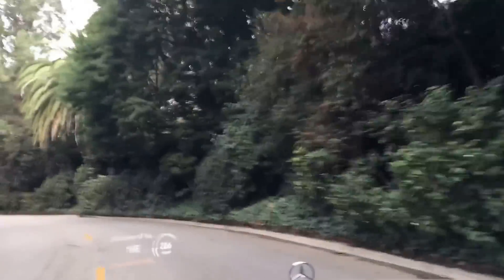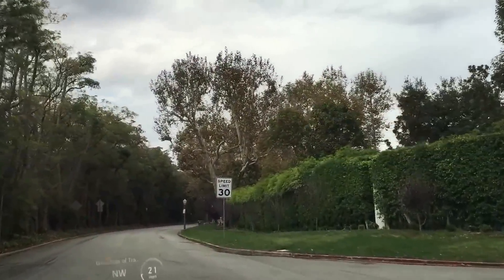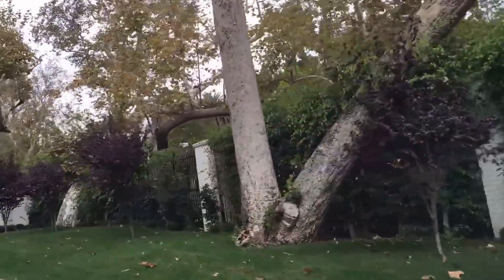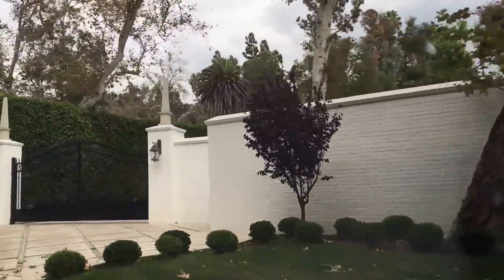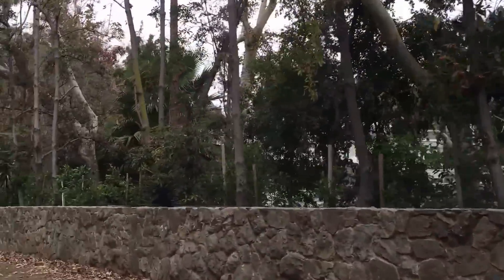I haven't done a driving tour of Stone Canyon in a while, so I thought I would do a new one. I just turned off Sunset Boulevard to the north and came up on Stone Canyon Road. It's kind of in the middle or towards the eastern part of Bel Air. There's a house a friend of mine purchased, and another beautiful house under construction here in Bel Air.